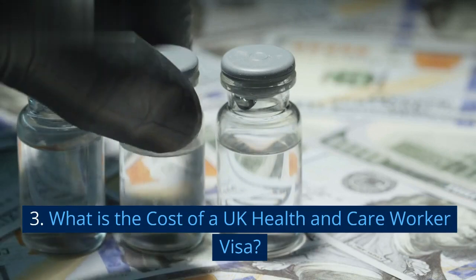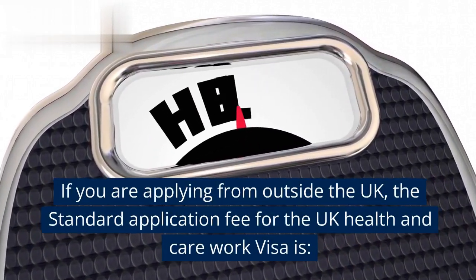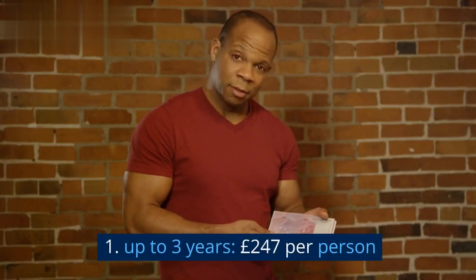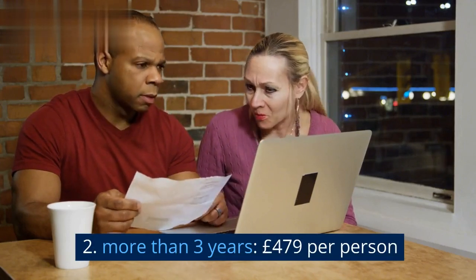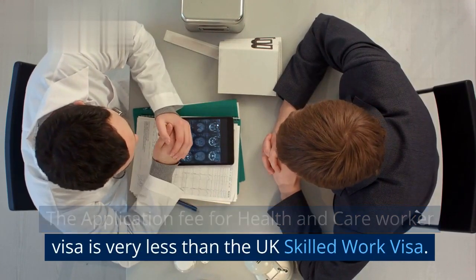What is the cost of a UK Health and Care Worker Visa? If you are applying from outside the UK, the standard application fee is: 1. Up to 3 years: £247 per person. 2. More than 3 years: £479 per person. The application fee for the Health and Care Worker Visa is much less than the UK Skilled Worker Visa.